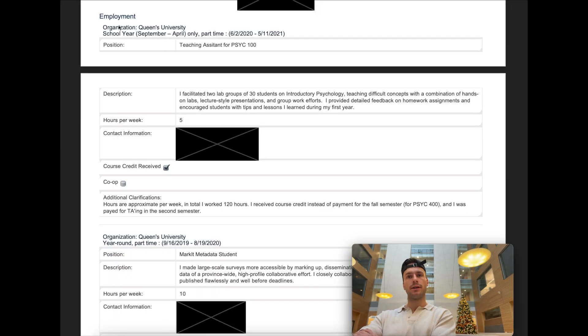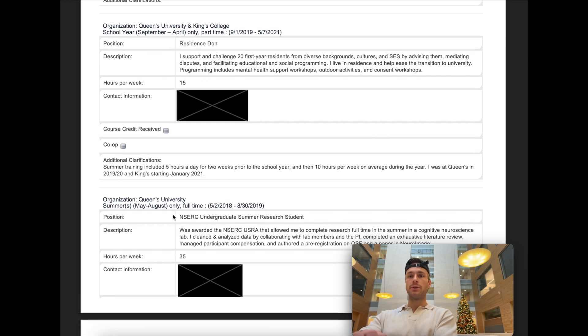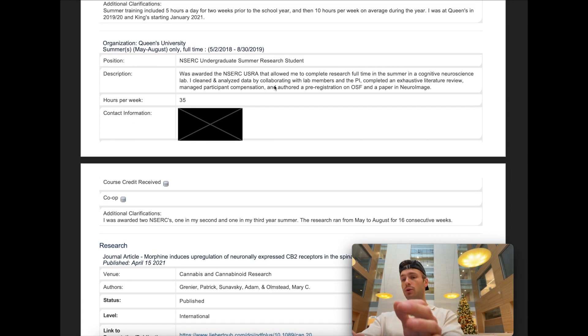Under employment at Queen's — I had to pay my way through school. I was a TA for Psych 100, which was a pretty cool opportunity. Part-time, I was also a metadata student, basically organizing large-scale surveys. I was a residence don, mentoring and taking care of 20 first-year residents from diverse backgrounds, which shows you're able to lead, mentor, and support. I was also an undergrad summer research student and received the NSERC USRA award — I would highly encourage anyone trying to apply to medicine who's interested in research to apply for the NSERC USRA.